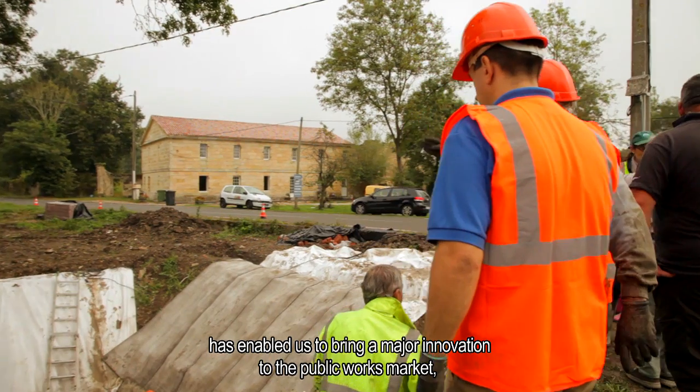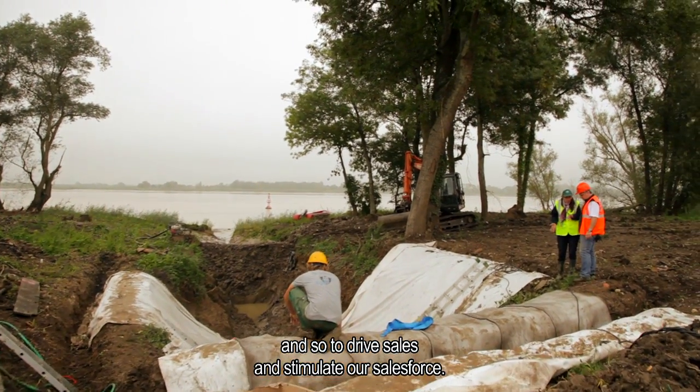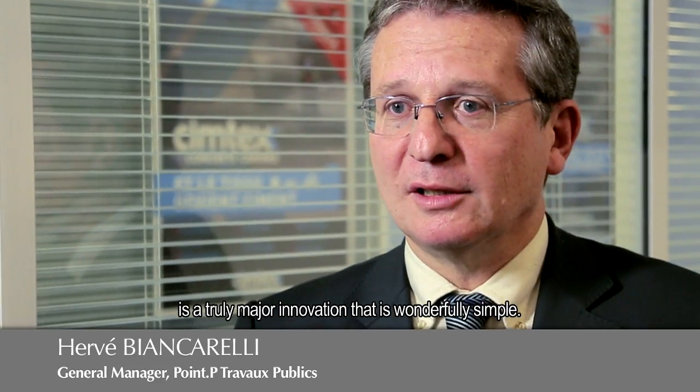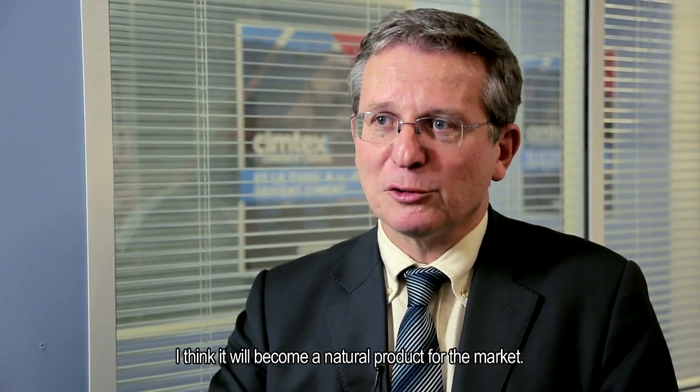The collaboration with Concrete Canvas has allowed us to bring a major innovation to the market and public market, and so to stimulate the sales and motivate our sales forces. What we do with Concrete Canvas is a real big innovation, which is of an extraordinary simplicity. Now that this innovation exists, I think it will become obvious on the market.